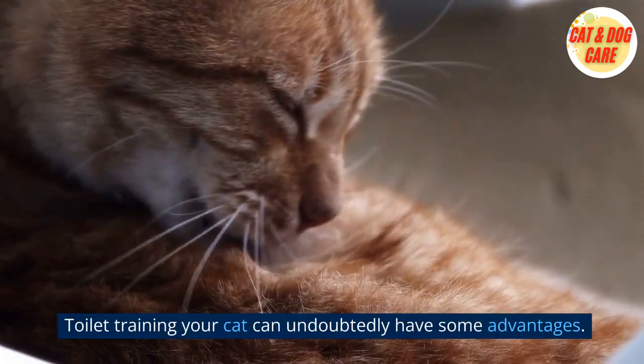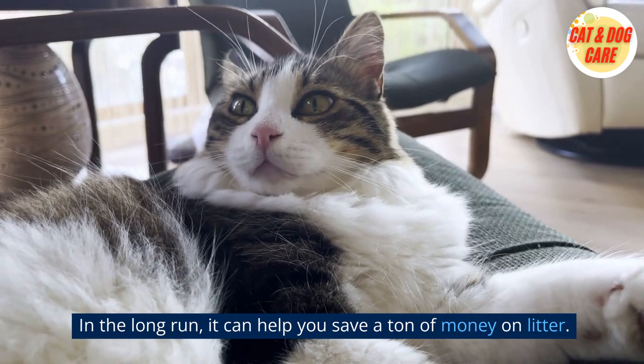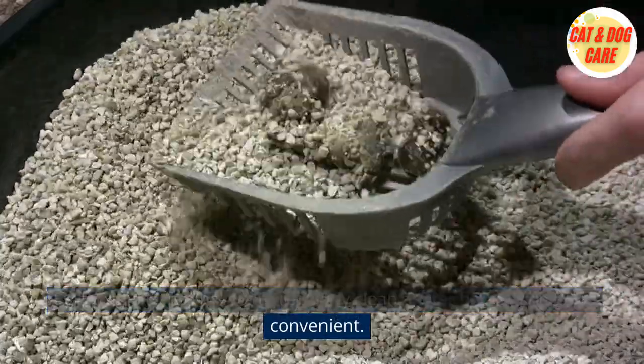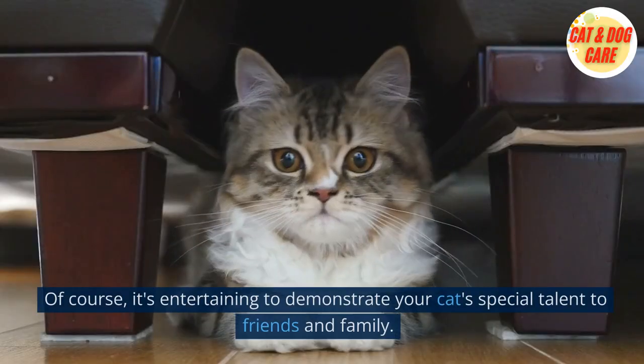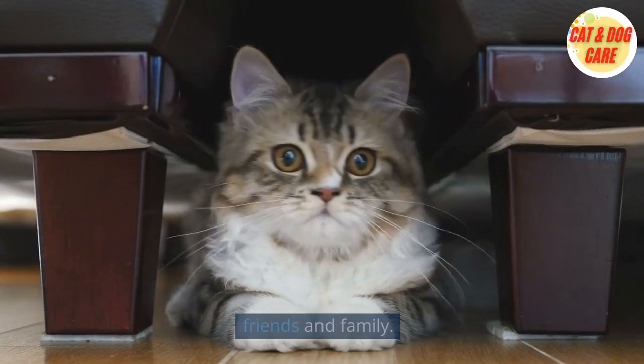Toilet training your cat can undoubtedly have some advantages. In the long run, it can help you save a ton of money on litter. Furthermore, not having to regularly clean a litter box can be more convenient. Of course, it's entertaining to demonstrate your cat's special talent to friends and family.